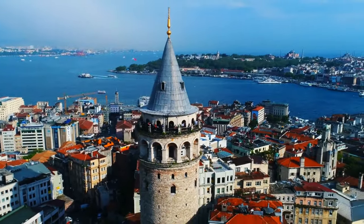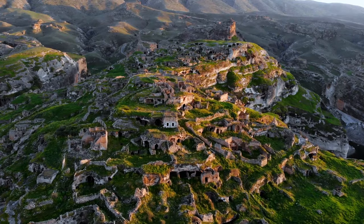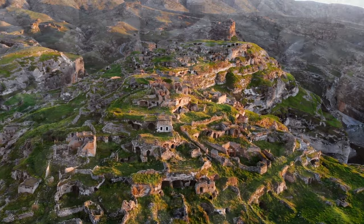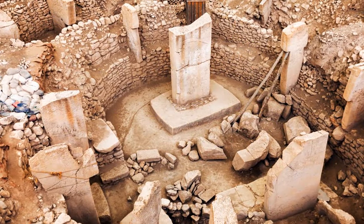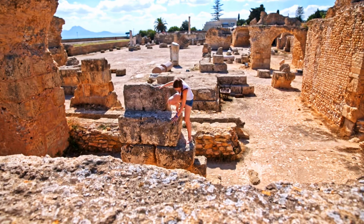Around 11,000 years ago, in present-day Turkey, with no cities or metal tools whatsoever, some incredibly skilled craftsmen completed Gobeklitepe. How they managed to chip and lift limestone blocks three times as heavy as a T-Rex, and what they symbolize, is still unknown.